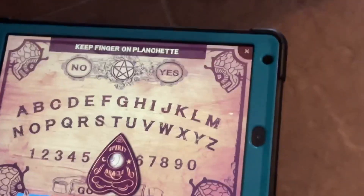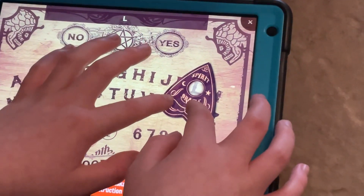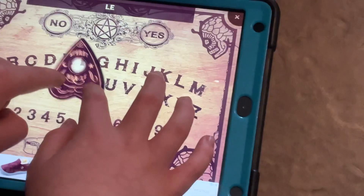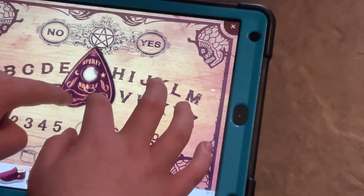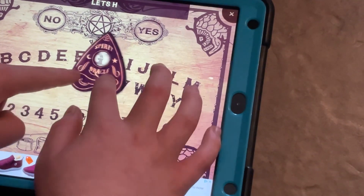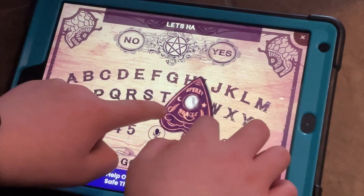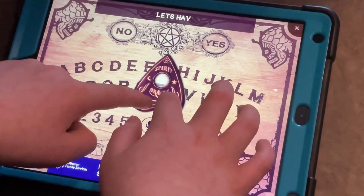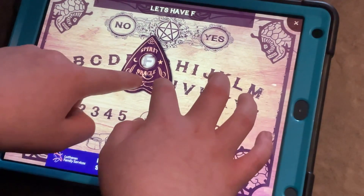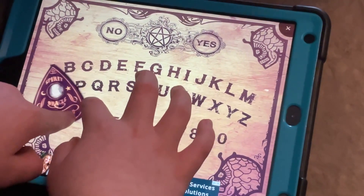Ask another question. Maybe it moved. I didn't even ask anything and it moved: L... E... T... Let. I swear if it says 'let's play a game' it's Chucky. Let's have fun. Let's have fun. Oh no.